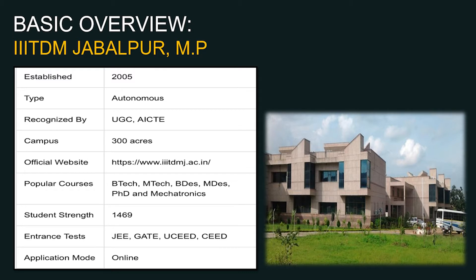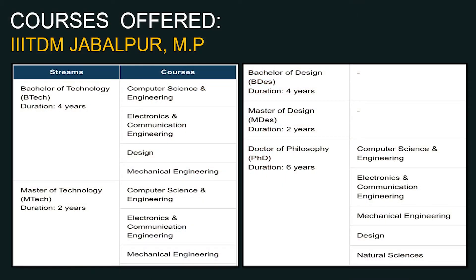The entrance exams overview: JEE, GATE, and UCEED examination for the Bachelor of Designing courses. BTech UG courses are available in Computer Science and Engineering, Electronics and Communication Engineering, Mechanical Engineering — the traditional streams — plus a Design course called B.Designing. MTech is two years duration in Computer Science and Engineering, Electronics and Communication Engineering.